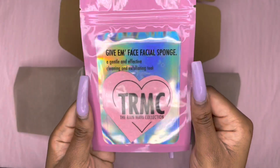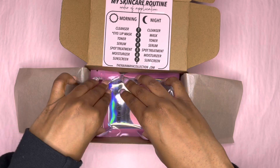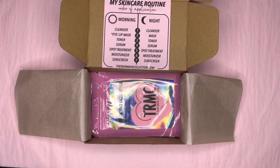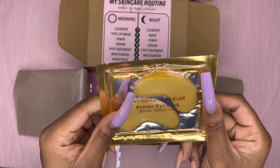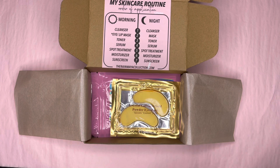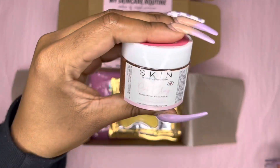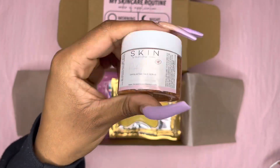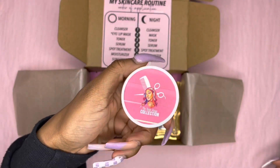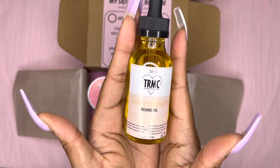He got our new Give Em Face Facial Sponge, which gets activated once you put it in water. He got one of our 24K gold eye masks. He got our pink clay face scrub, and this one has our old logo on it. And he is the first person who got the beard oil — thank you, friend.